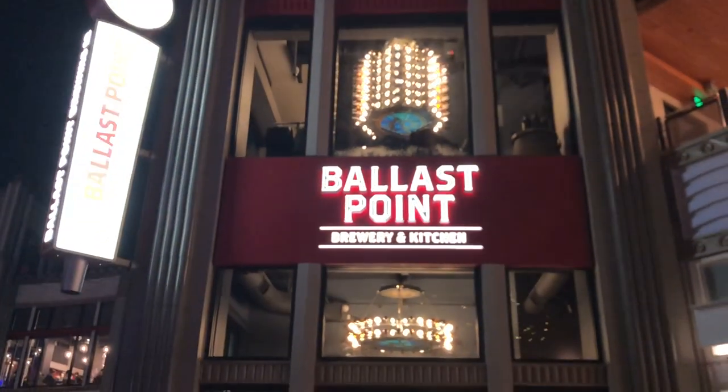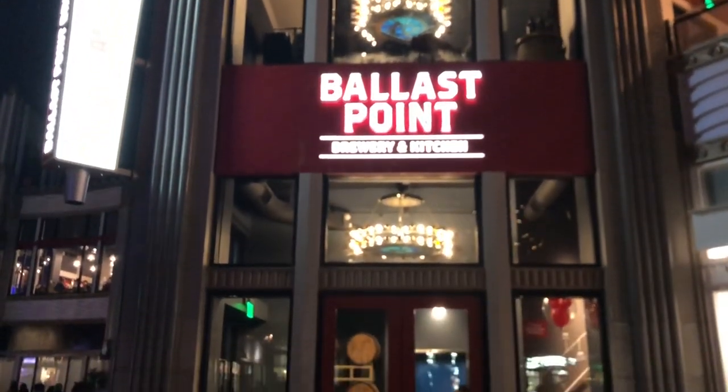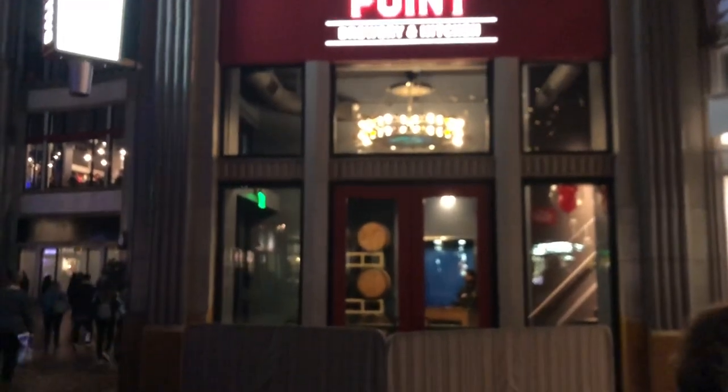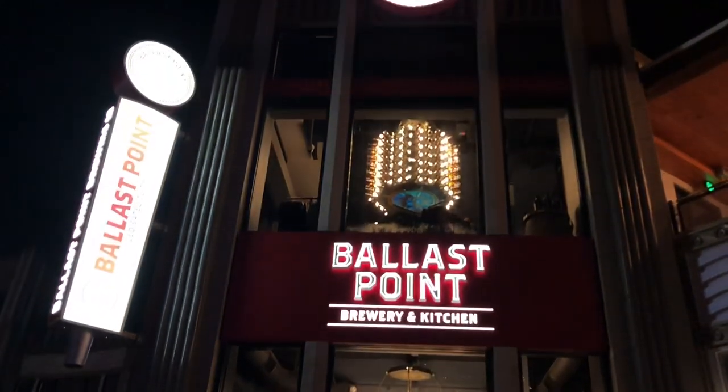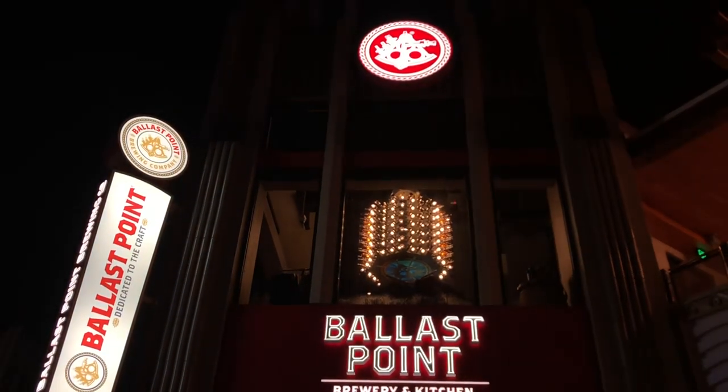Our official grand opening ceremony and all that is January 16th, but it is open and ready to go now. So if you're in the area, go ahead and check it out. Until next time, see you in line somewhere.